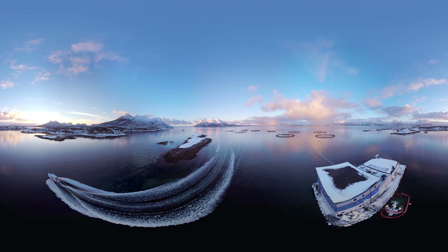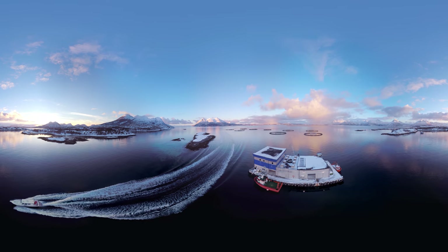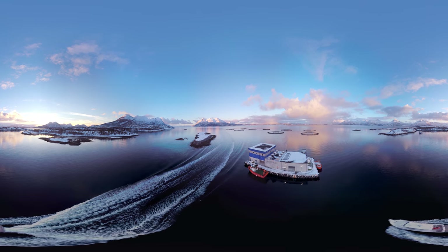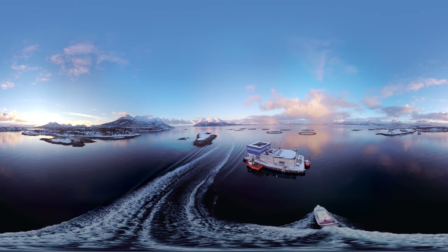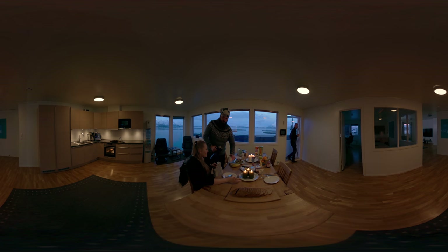We will now take you on a tour of our operations. But first, let's join some of our people for breakfast at our sea location, Ox Oya. At the breakfast table today, you meet Truda, Oga Magnus, Thea, and Hoa.